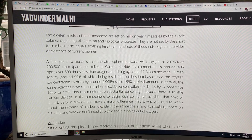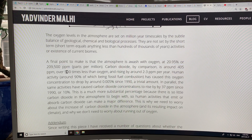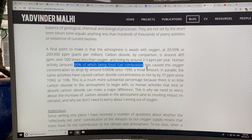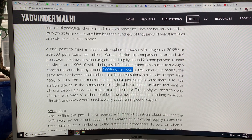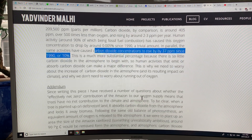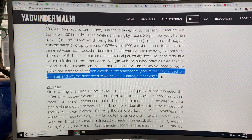The atmosphere is awash in oxygen at 20.95% — or 209,500 parts per million. CO2 is about 415 ppm now, about 500 times less than oxygen. CO2 is rising at 2 to 3 ppm per year. Human activity, around 90% of which is fossil fuel combustion plus land use change, has caused oxygen concentration to drop about 0.005% since 1990 — a small percentage. But the same activities have caused CO2 concentrations to increase by about 37 ppm since 1990, or 10%. The CO2 level is much smaller to begin with, so this is a substantial percentage. This is why we need to worry about the increase of CO2 in the atmosphere and not worry about running out of oxygen.